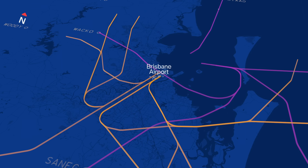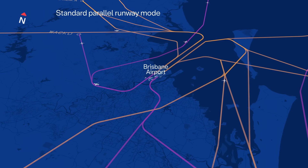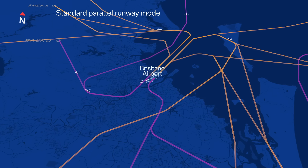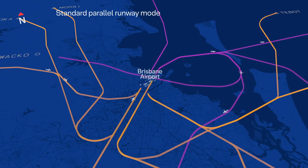Most of the time, Brisbane Airport operates in standard parallel runway mode. This involves aircraft either arriving over Moreton Bay and departing over the city, or arriving over the city and departing over Moreton Bay.